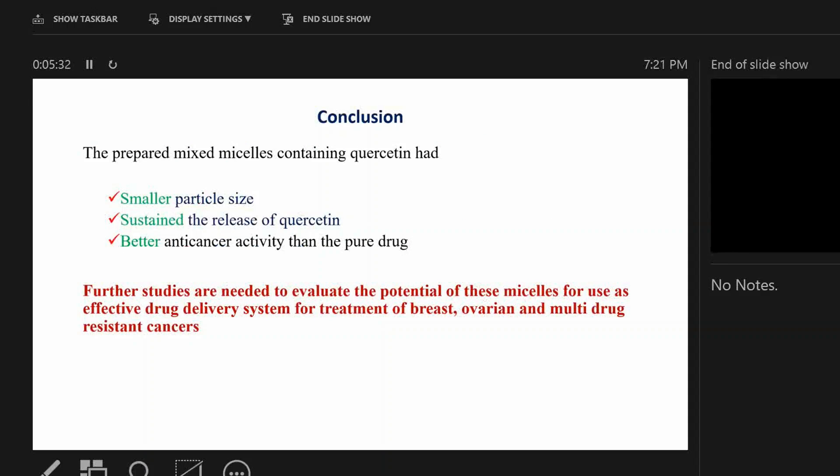In conclusion, the prepared mixed micelles containing quercetin have a small particle size, sustain the release of quercetin, and have better anti-cancer activity than the pure drug. Further studies are needed to evaluate the potential of these micelles for use in the treatment of breast, ovarian, and multi-drug-resistant cancers.